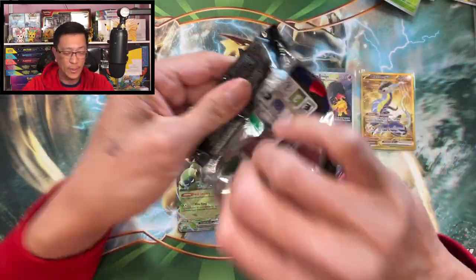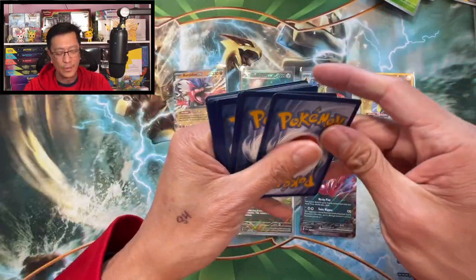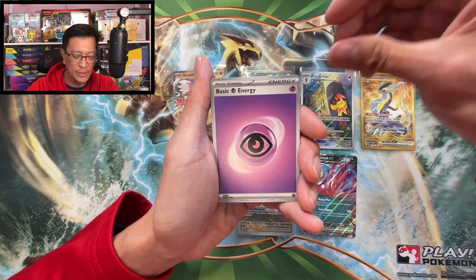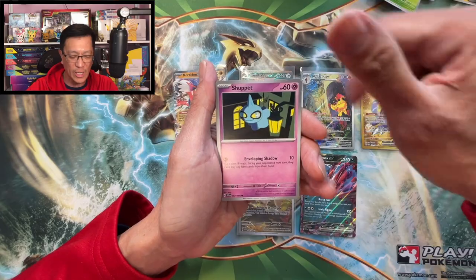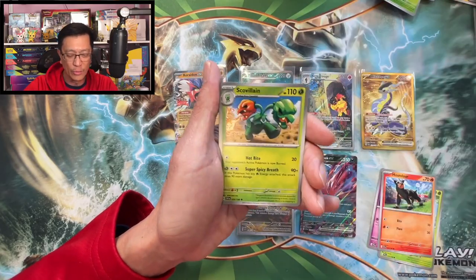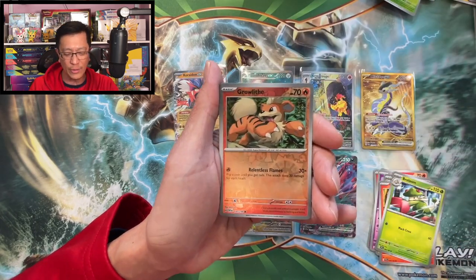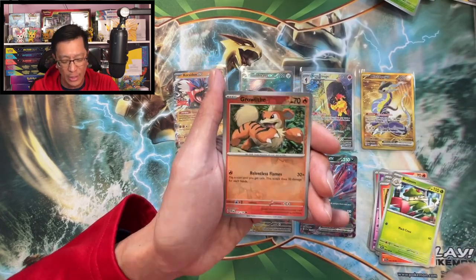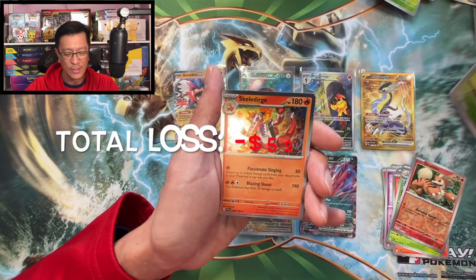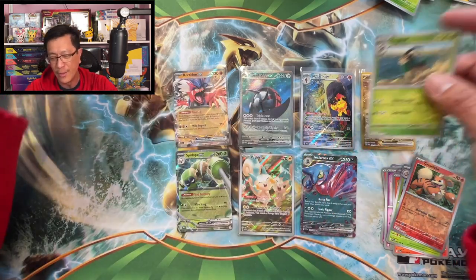One last pack to save the day — one to the front. Psychic energy, Shuppet, Sprigatito, Houndour, Drifblim, Scovillain, Torkoal, Breloom, Growlithe reverse, Gogoat reverse — and the final card is... Skeledirge hollow rare!